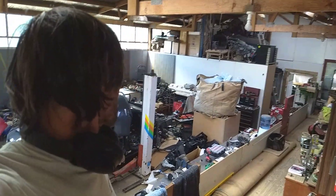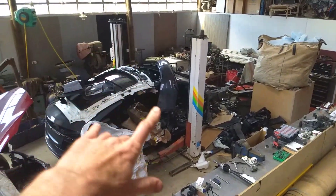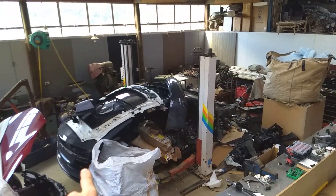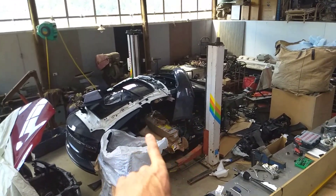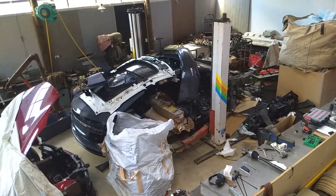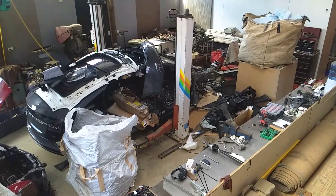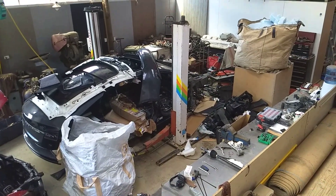That one is going to be a car for sale — a lovely little S75D, 2017. Then there's also the madness: that one there is an S75, not D, so a single-motor car. I'm in the process of stripping that out and getting all the useful things out of it.